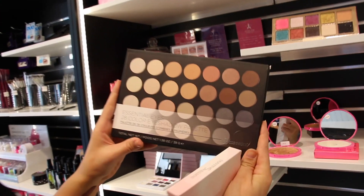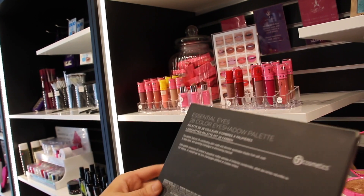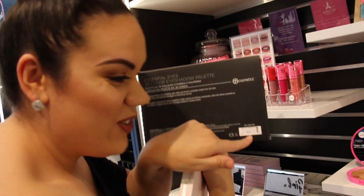They have bigger ones as well — with shimmer shades and matte shades. One is $24 and some are only $34.